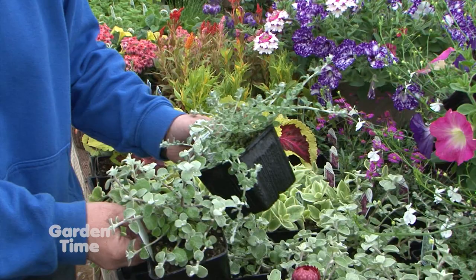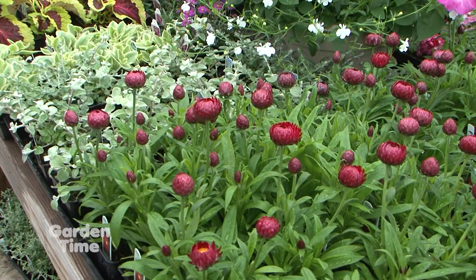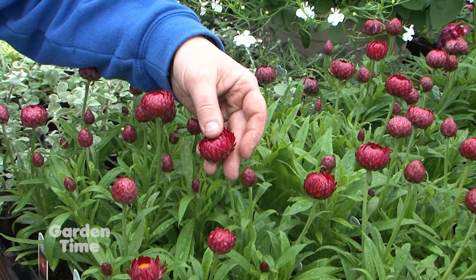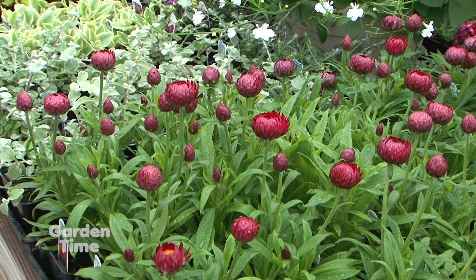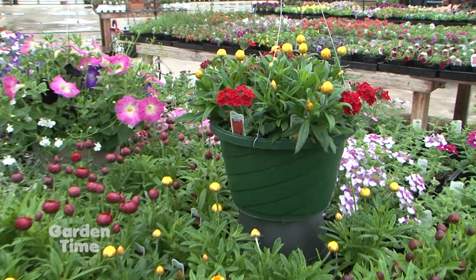Straw flowers are always so unique because when you touch them, they're already dry — like a dry flower. These are just getting ready to open up, so by the weekend we'll be good to go. These are great for full sun, easy care. We also put them in mixed baskets with some verbena so they can take the hot sun and bloom great all summer long. That's really unique — I've never seen them in a hanging basket, so that's going to be fun.